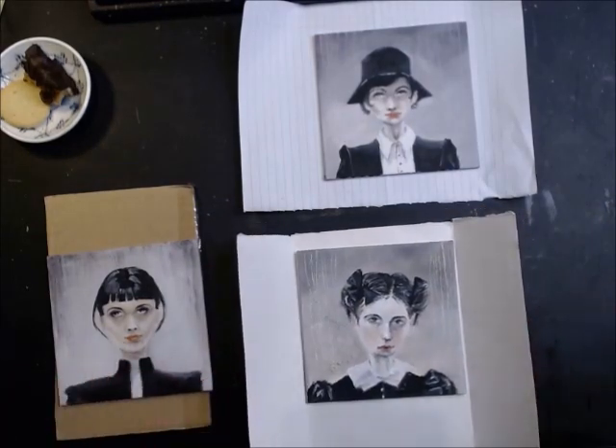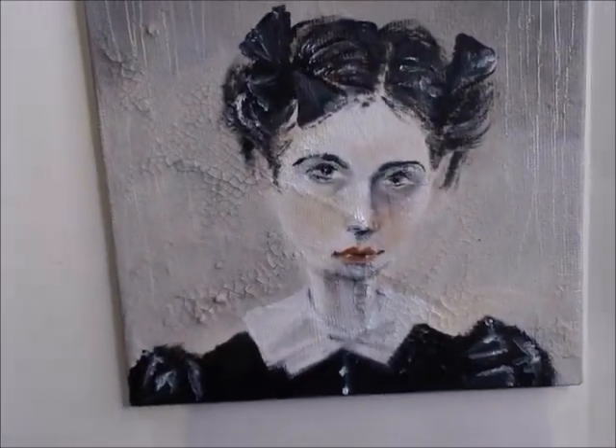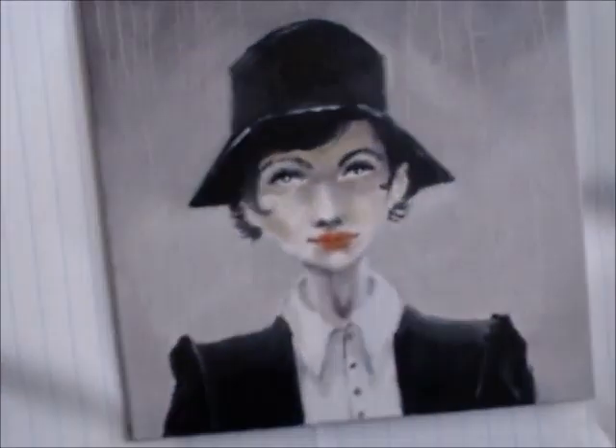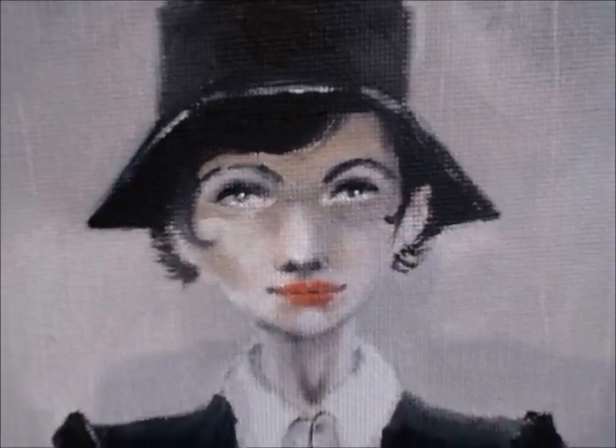We got the three sisters. I cannot really touch them a lot because they are still wet — you know, it's oil. I think about Cate Blanchett when I see her face expression.